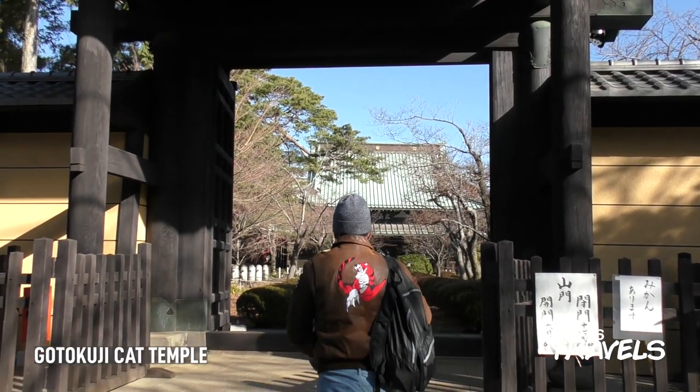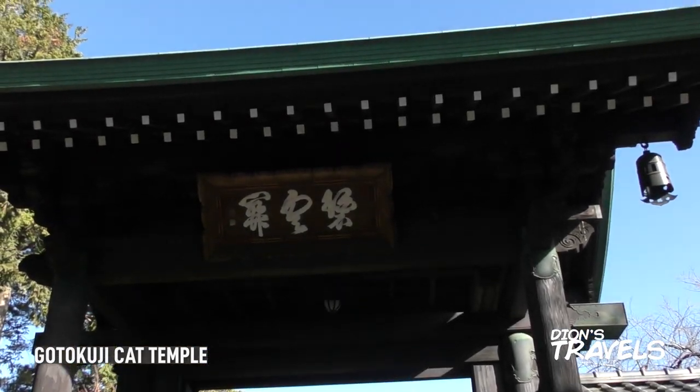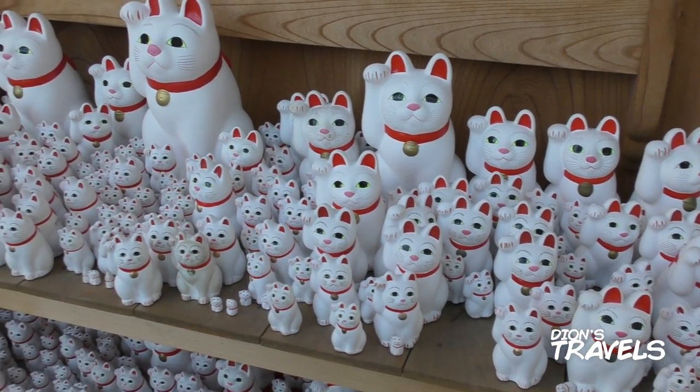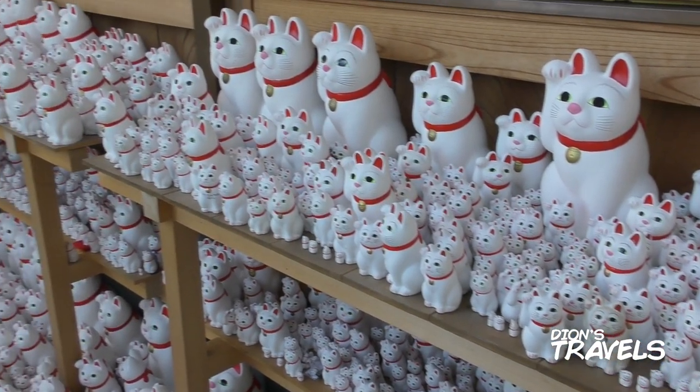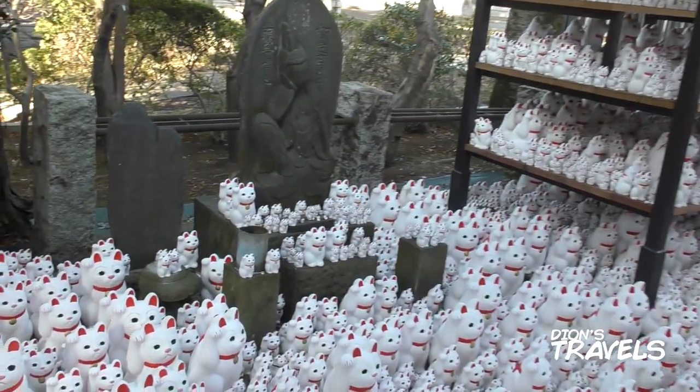And if you made it this far, then might as well go to the infamous Gotokuji Cat Temple and get your social media photos and buy your cat statue souvenirs. Just remember they close around 5 pm, and this place is super far from the airport.